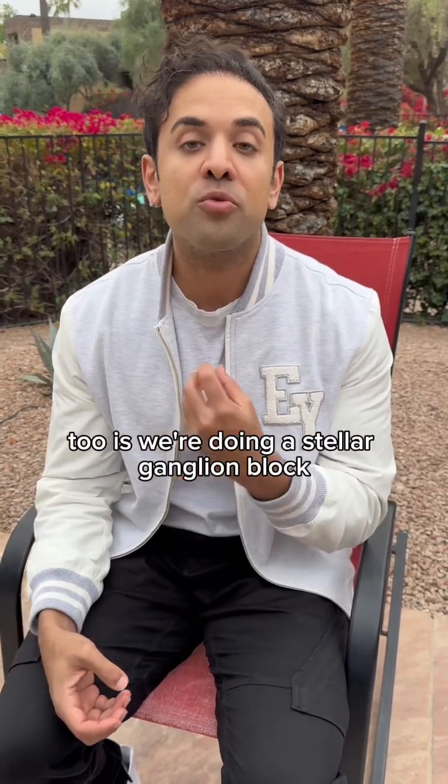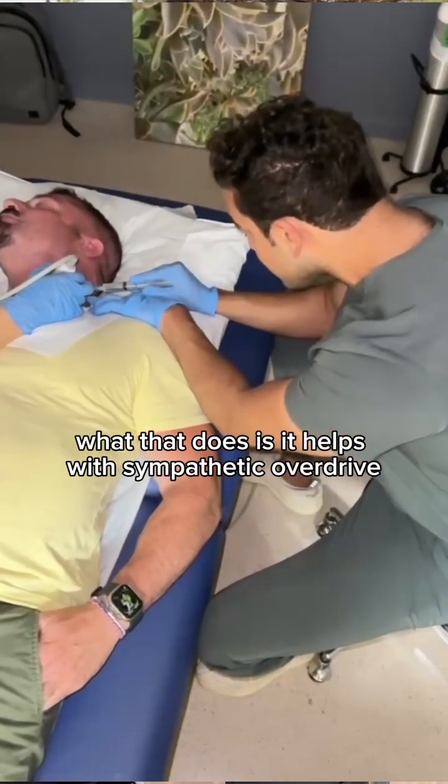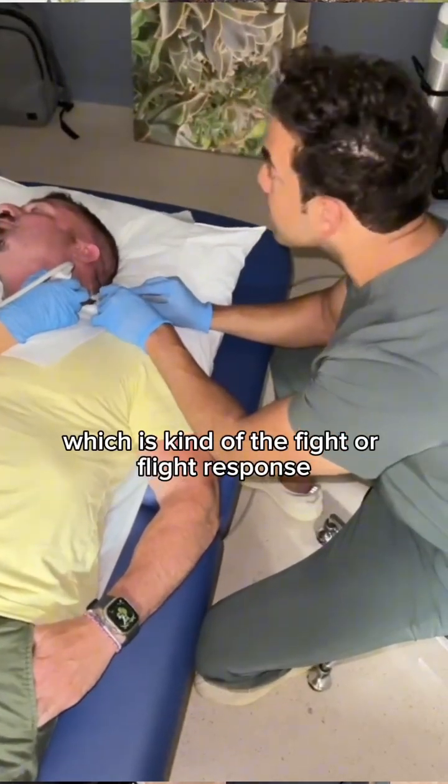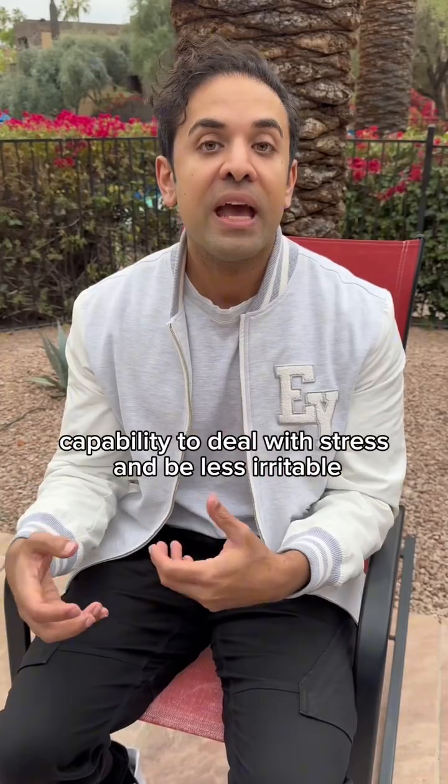The other thing we're doing is a stellate ganglion block. What that does is it helps with sympathetic overdrive, which is the fight-or-flight response. It makes your body more calm and more capable of dealing with stress, and less irritable.